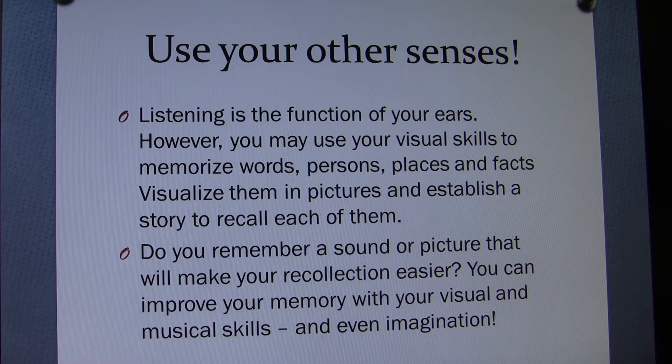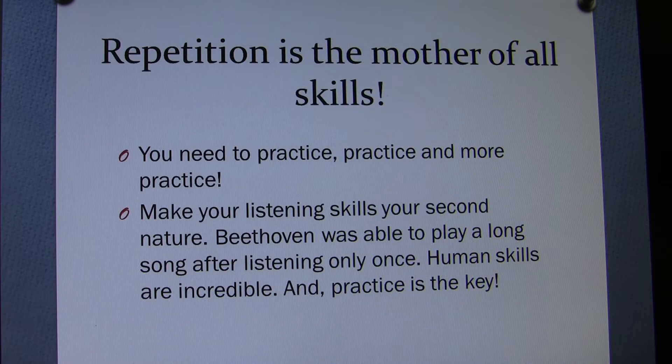Do you remember a sound or picture that will make your recollection easier? You can improve your memory with your visual and musical skills and even with your imagination. Each of us has large archives to rely on — get help from what you already have. Repetition is the mother of all skills. You need to practice, practice, and more practice.